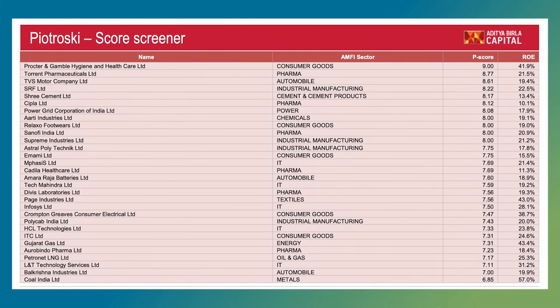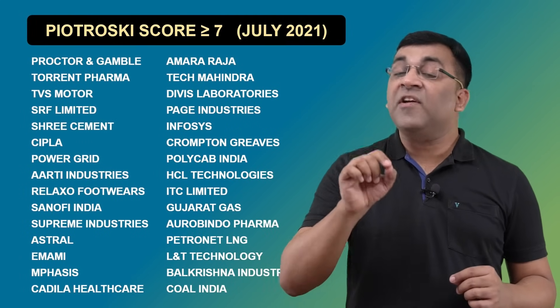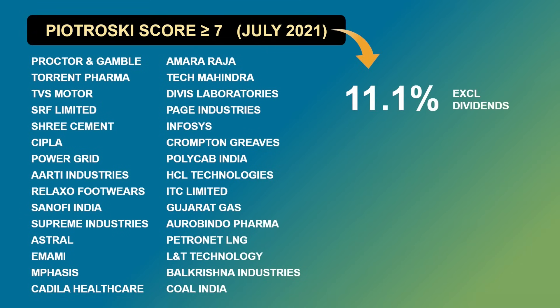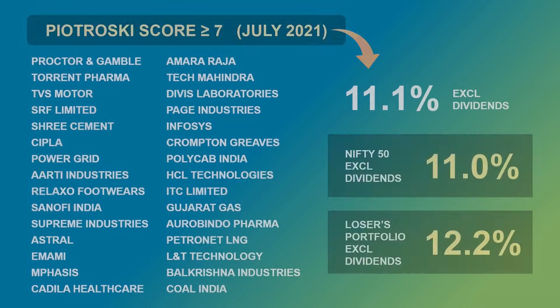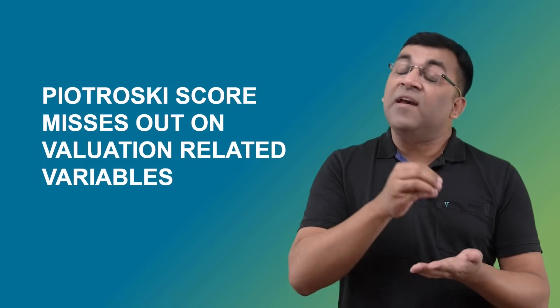To understand how high-scoring companies perform, I referenced a July 2021 Aditya Birla Capital presentation listing 28 companies with a Piotrowski score of at least seven. The returns from this portfolio over the next two years were pretty much what the Nifty 50 also delivered. Even a losers portfolio technique returned only 12.2 percent, just par for the course. This coding system seems to be missing crucial elements — most importantly, valuations and the price at which a fundamentally strong company is a strong buy or sell.